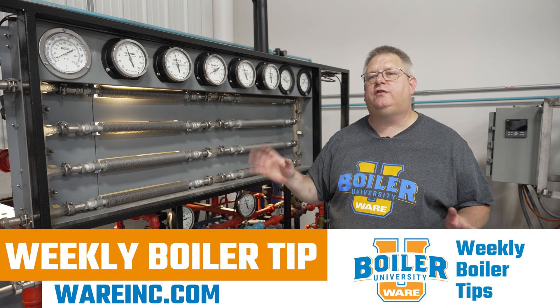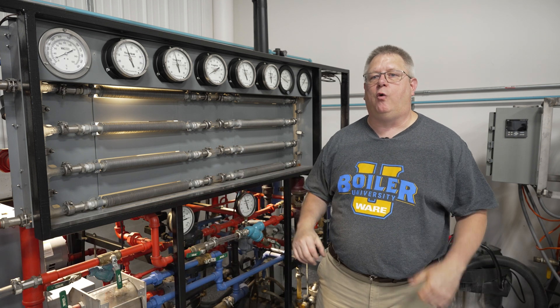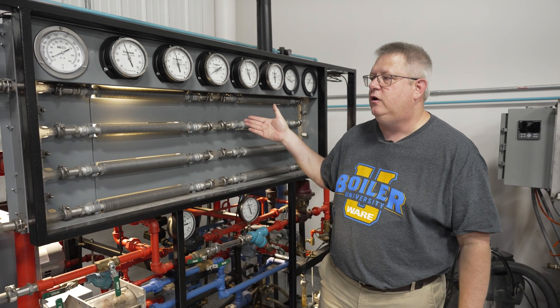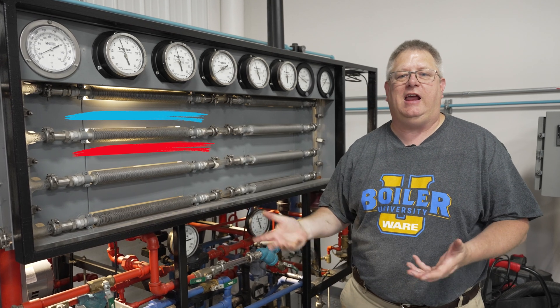On this week's Boiler Tip, let's talk about heat exchange and some of the things that will prevent heat exchangers from working correctly. This is a thin coil heat exchanger, so steam within these tubes heats the surfaces and air traveling over the surfaces extracts that heat.